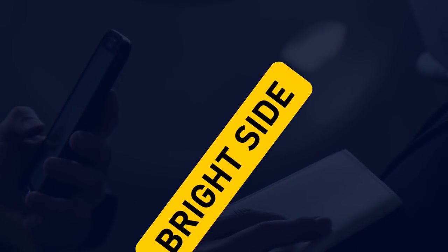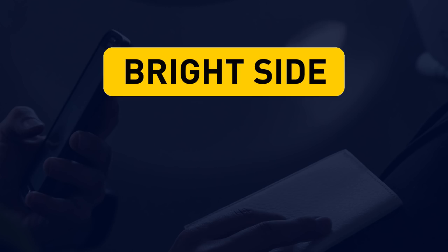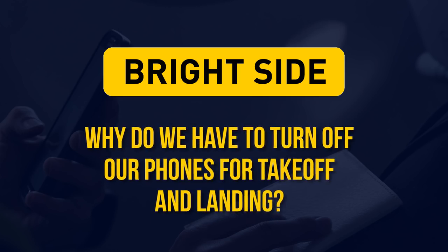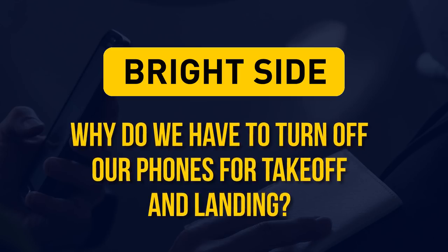We at Brightside have decided to answer frequent traveler questions regarding gadgets on airplanes. Why do we have to turn off our phones for takeoff and landing? Get ready to find out the answer to this inquiry and many others.